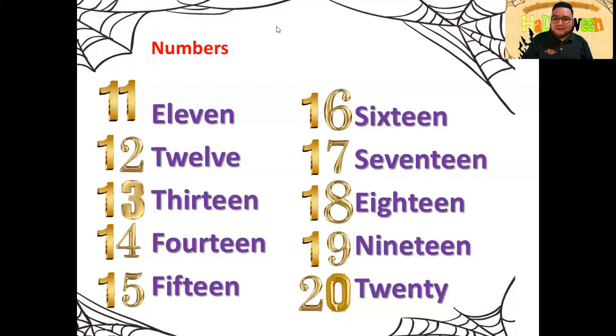Muy bien, ¡excelente trabajo, my friend! Quiero que recuerdes: eleven significa 11, twelve es 12, thirteen es 13, fourteen es 14, fifteen es 15, sixteen es 16, seventeen es 17, eighteen es 18, nineteen es 19. Y twenty, o también lo puedes decir como twenty, significa 20. Es lo mismo.